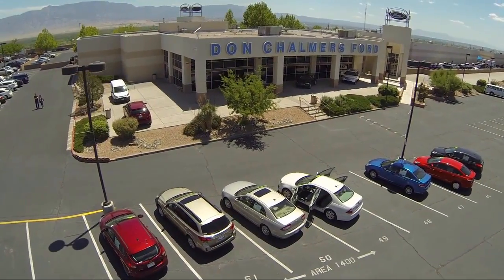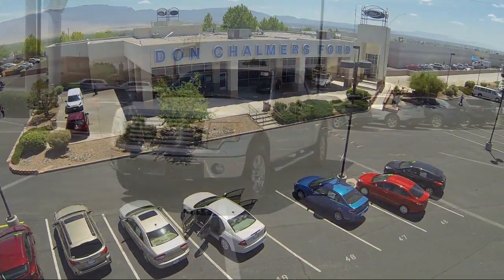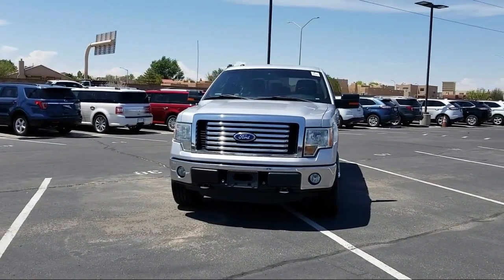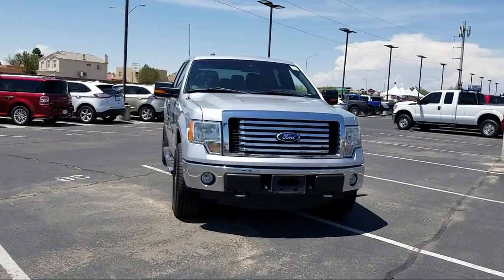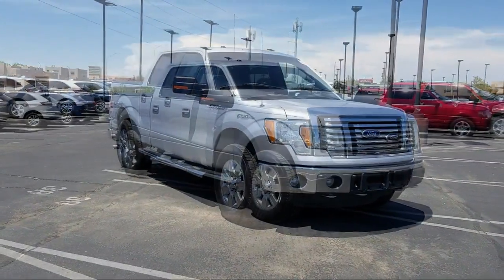Welcome to Don Chalmers Ford and here's a look at another one of our vehicles from our great selection. It comes equipped with keyless entry, air conditioning, traction control, power windows, side airbags, anti-lock braking, tilt steering wheel, and much more.